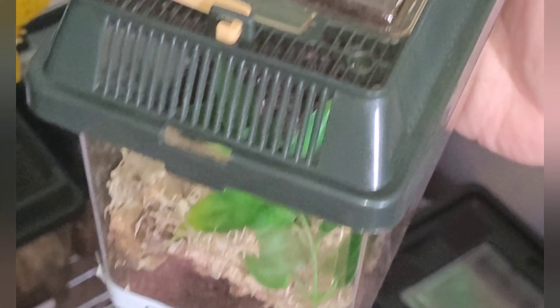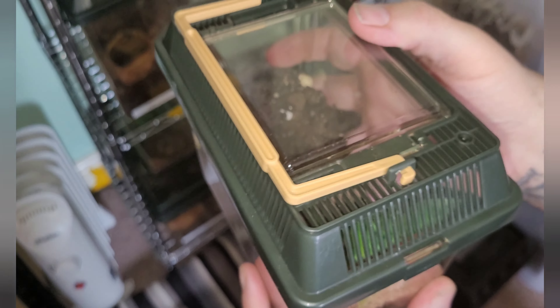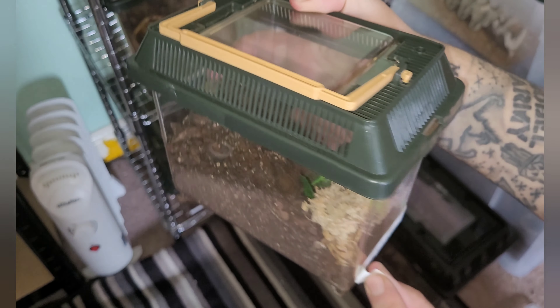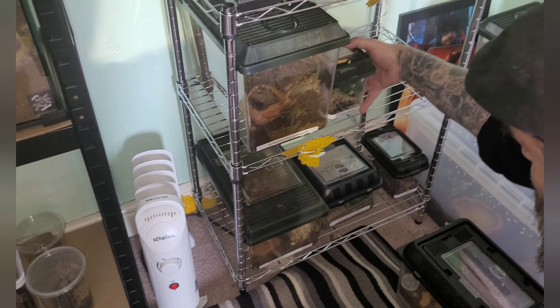And here's my little baby - this is the Grammostola iheringi little baby. She's been digging herself and she's right down there. You're not probably going to see her because of the label, but she is down there - see her? There she is! I'll give her a feed as well.